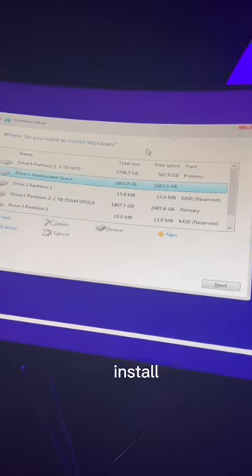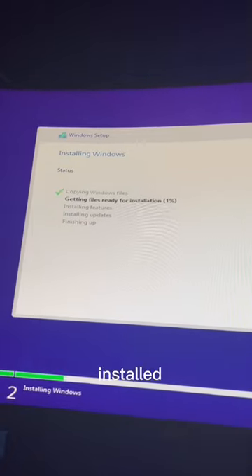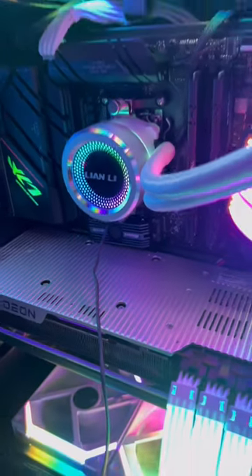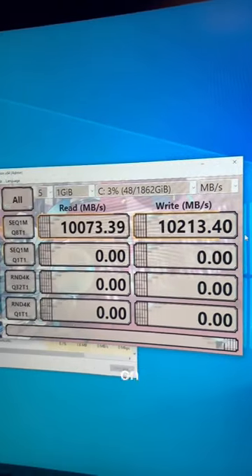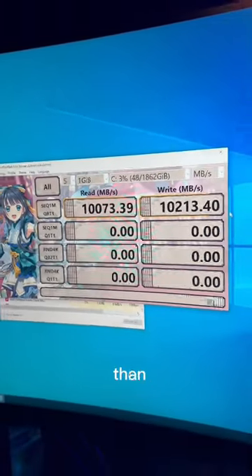We're gonna do a fresh install of Windows 10, get it installed on there. Let's see what speed we hit. Hit over 10 gigs on both the read and the write speed, which is better than what they advertise.